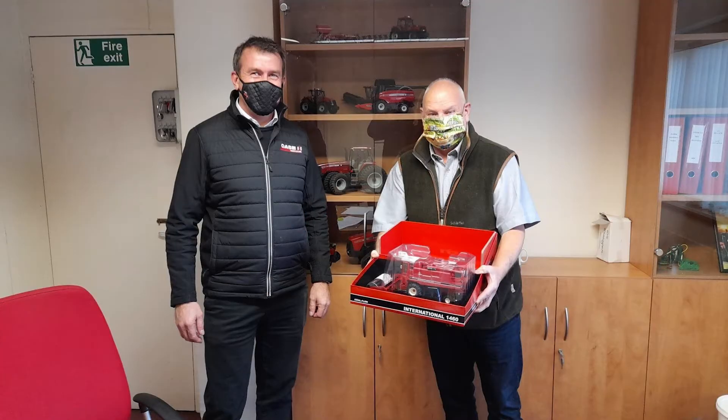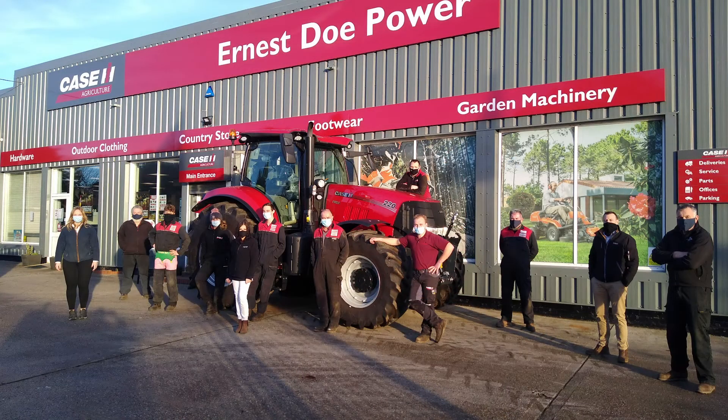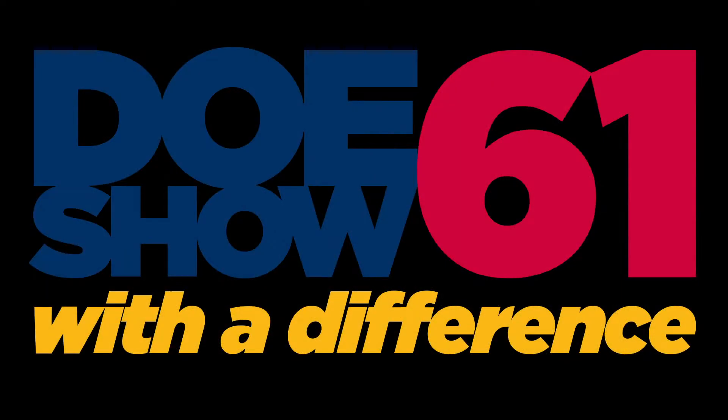It's with great pleasure I welcome you to the Case IH Virtual Marquee at the 61st Annual Doe Show. Things have been a little different recently, as you may have noticed. Due to the challenges of social distancing, Angus Doe and his fantastic team have arranged the first virtual Doe Show. This goes to prove what an innovative, progressive and forward-thinking people the Doe family are.